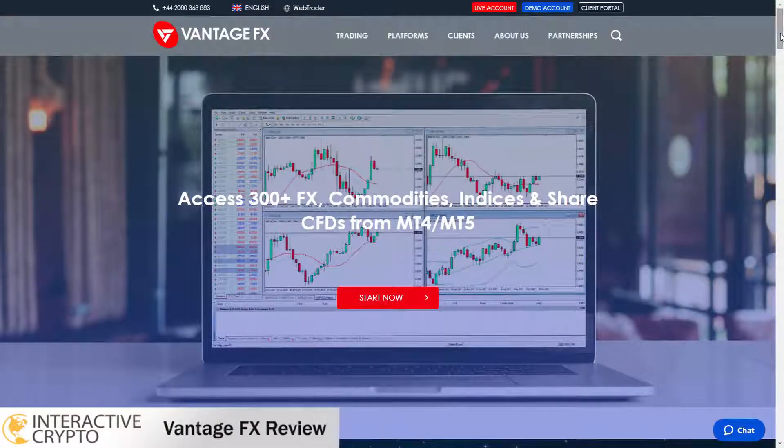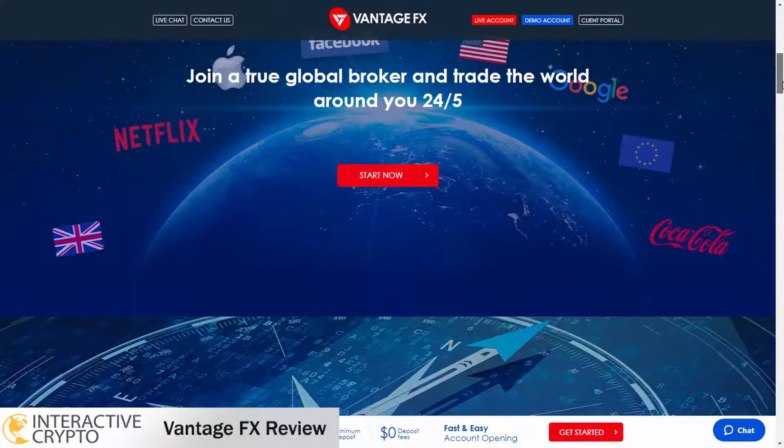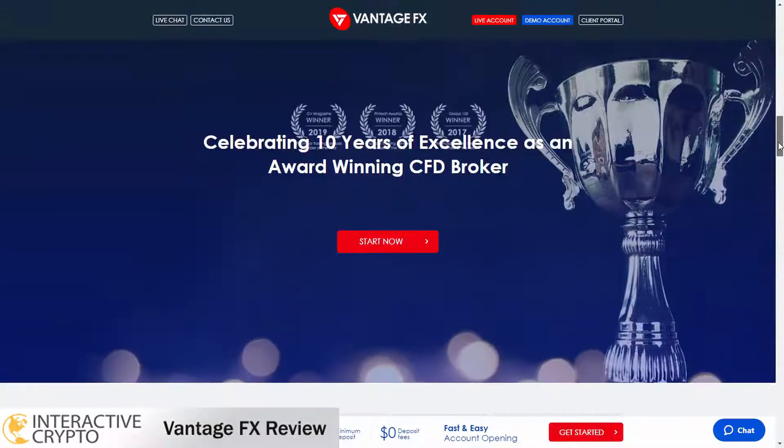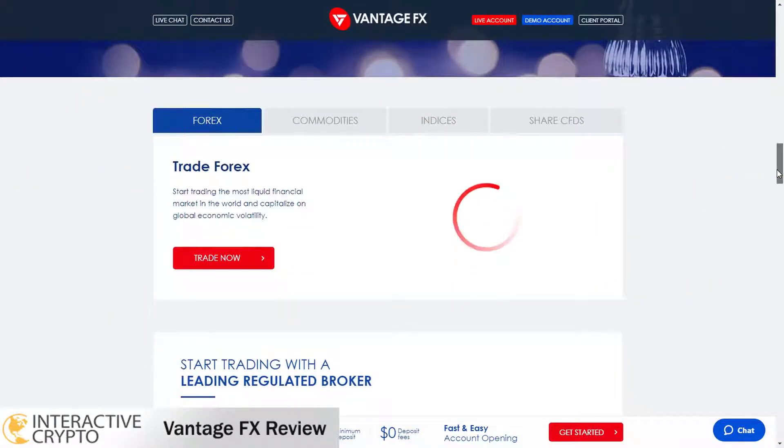Welcome to this interactive crypto review of VantageFX. VantageFX broker offers various trading instruments to trade such as forex, commodities, indices, metals, energies and stocks.